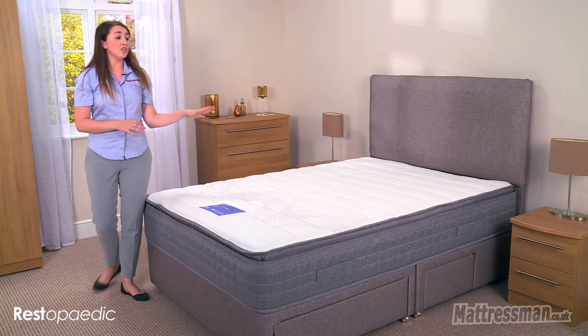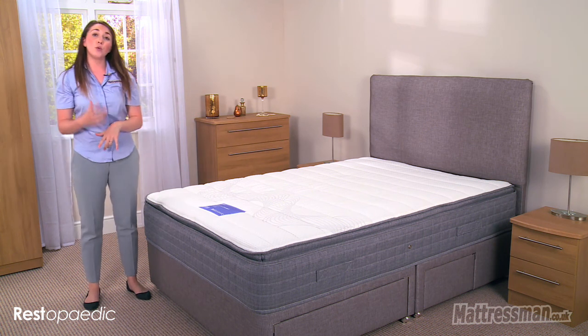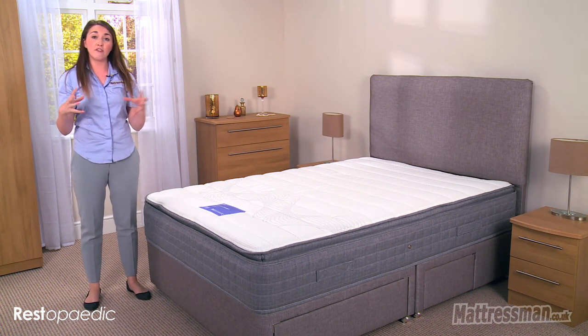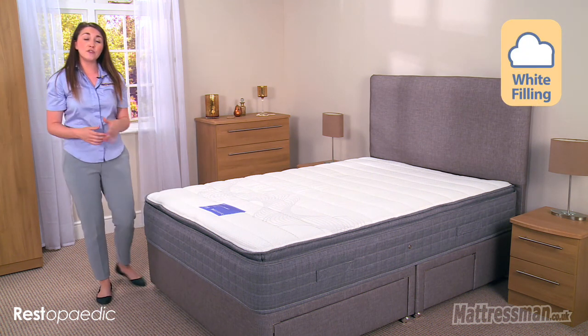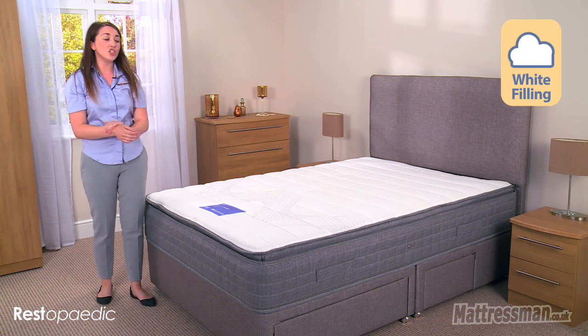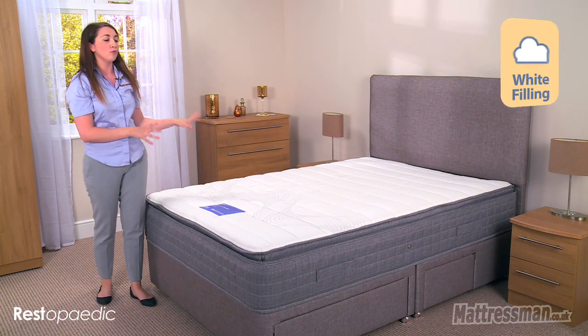Now the cover itself is soft knitted and it's also micro quilted, which is going to hold all those fillings firmly in place for you. The fillings are 100% hypoallergenic, so if you do suffer from any skin irritations this is really going to calm things down for you there.